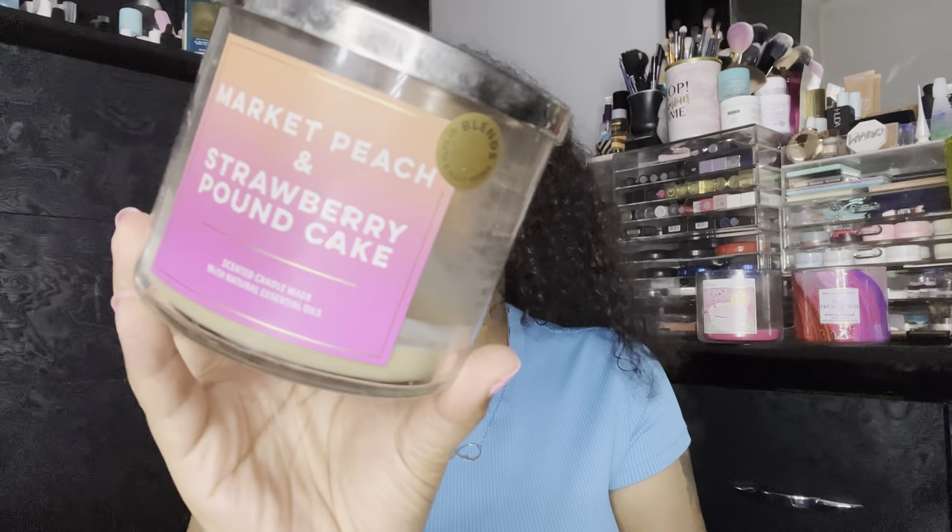Next is a Market Peach and Strawberry Pound Cake — one of the blends candles that came out this summer. It's just the two candles blended together and it was a match made in heaven. I love this, I have backups, and I'm so happy they did this. I hope they do the same next year because I would love to pick up more.